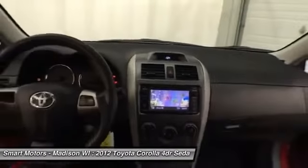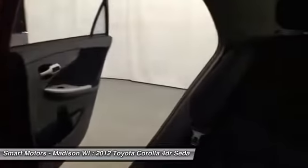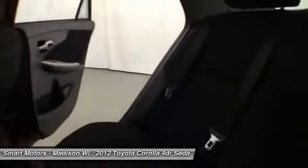Buy with confidence. Toyota Certified provides a 7-year/100,000-mile powertrain warranty from the original in-service date, a 12-month/12,000-mile comprehensive warranty from the date of purchase, 1 year of roadside assistance, and a complimentary loaner car.